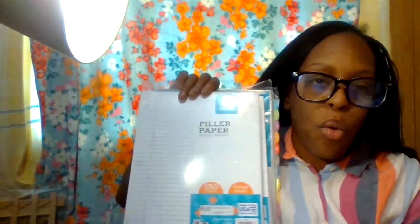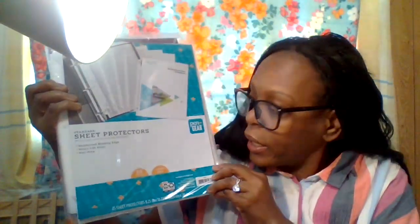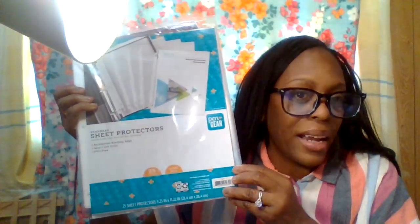I got some plastic folders for me and Hamilton's important paperwork. I'm also keeping myself stocked up with Pen and Gear paper at 88 cents — parents, this is great for homeschooling or summer school. I also got sheet protectors for my recipes to keep them neat — you get up to 25 count for around four to five dollars with change.